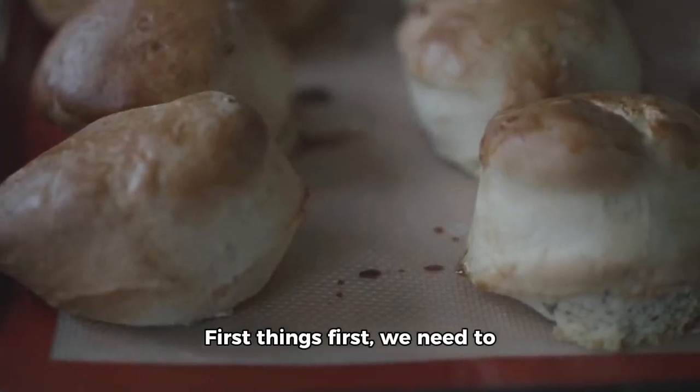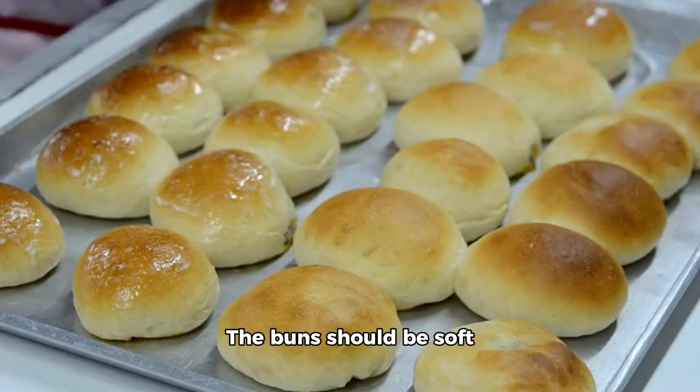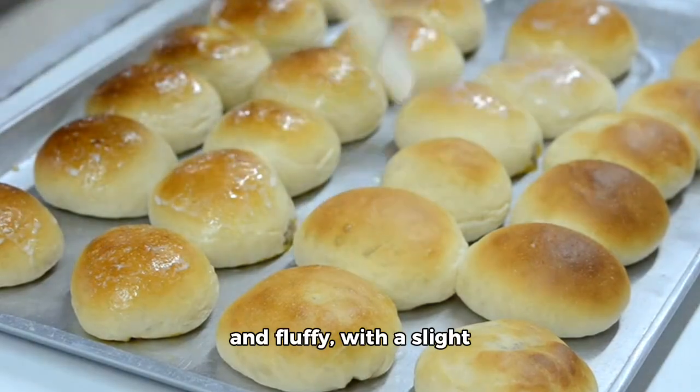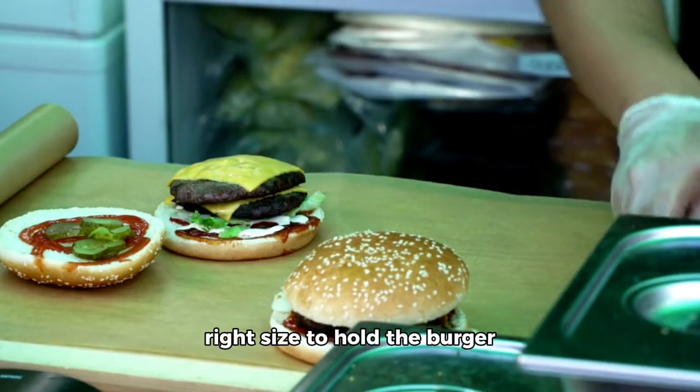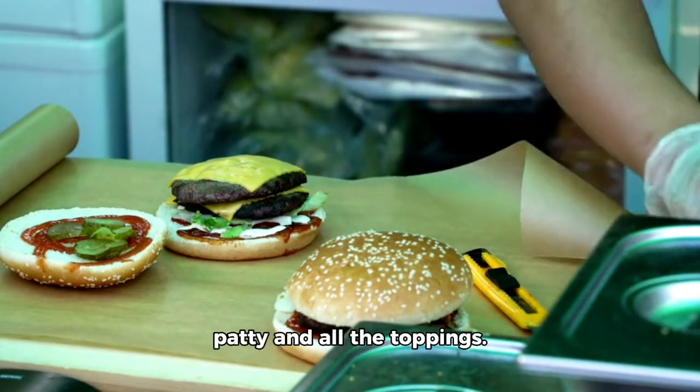First things first, we need to start with the best buns. The buns should be soft and fluffy, with a slight crust on the outside. They should also be just the right size to hold the burger patty and all the toppings.